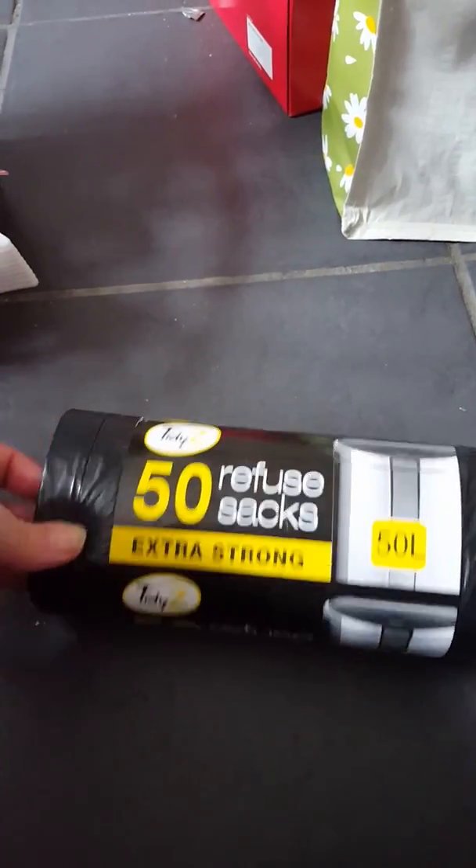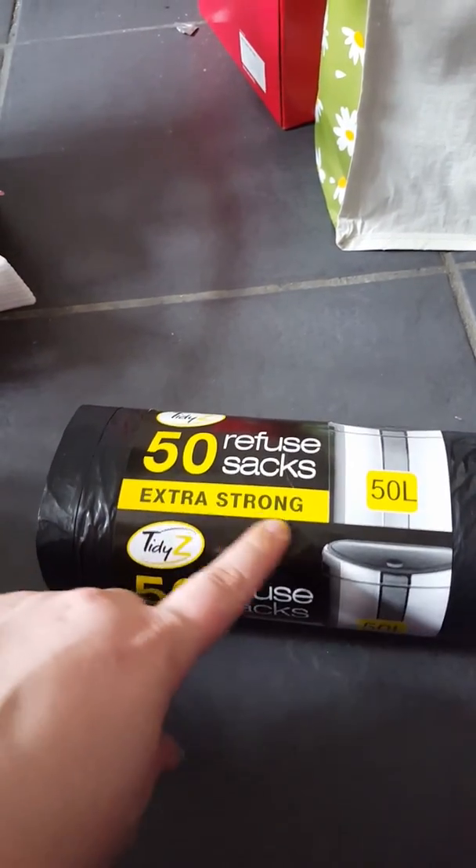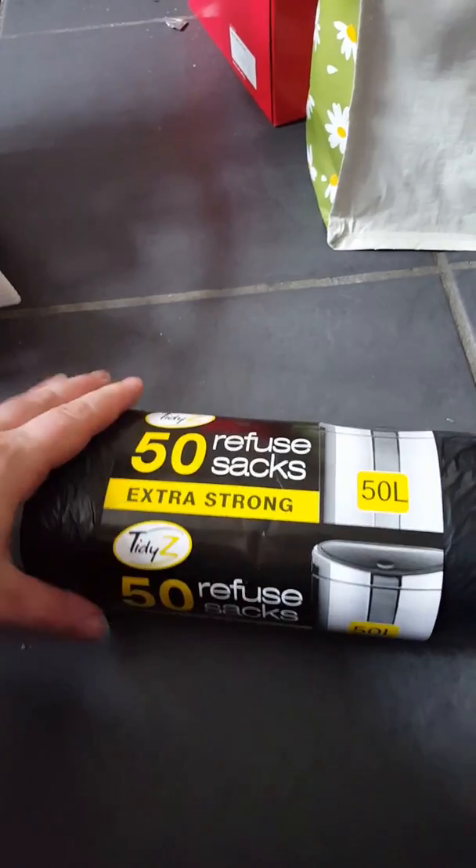I found these bin bags — they're from Pound World Plus so they were two pounds, but they're the extra strong ones and you get 50. That was brilliant for our kitchen bin as our previous ones fell apart.